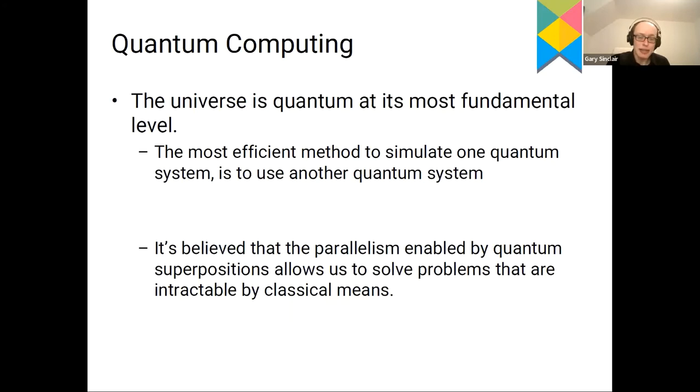Something not yet discussed is quantum computing — which could be the subject of several talks in itself. The universe is quantum at its most fundamental level, so the most efficient way to simulate one quantum system is to use another. It's also believed that the parallelism enabled by quantum mechanical superpositions should allow us to solve problems that are intractable by classical means. This is the basis for extending computational devices into the quantum regime.